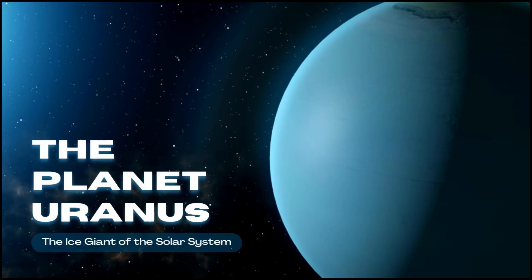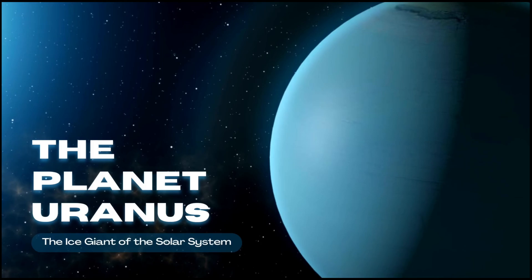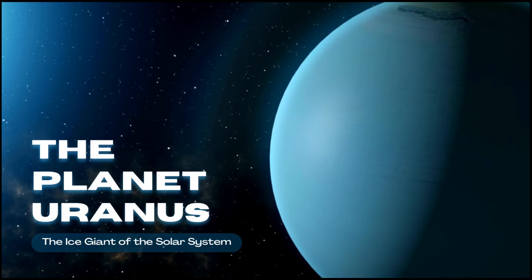The planet Uranus — the ice giant of the solar system.